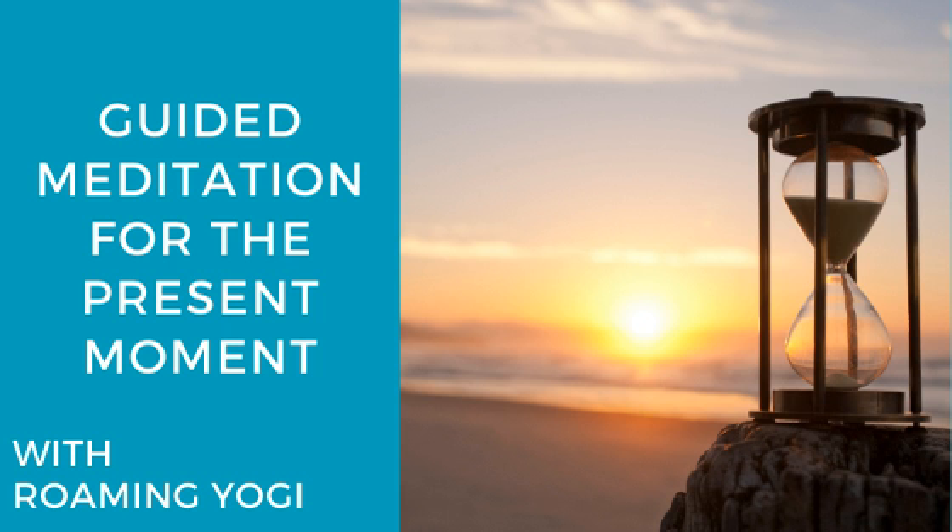One, fully inhale, expanding your belly and chest as much as you can, and hold it for a moment. Then exhale, feeling a wave of relaxation sweep over you. Two, inhale, filling your entire body with fresh oxygen. Hold it, and exhale, the wave of relaxation gently sweeping over you.